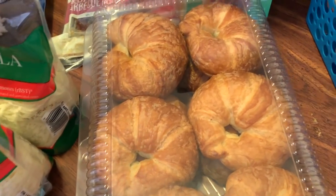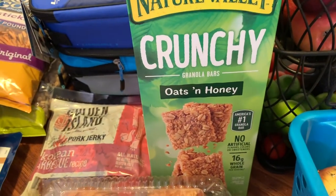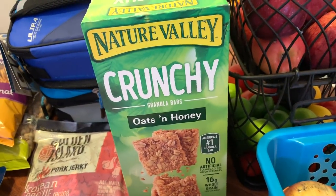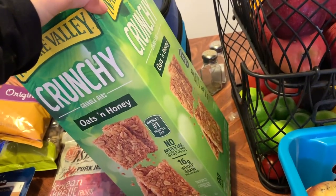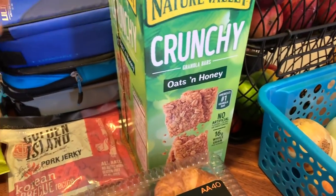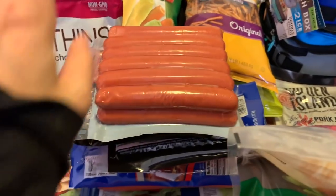Instead of those chocolate chip granola bars, I got these this time. Costco has Kind bars but not the Kind kids ones, and I really want to try those Kind kid bars. I'd rather give these to the kids than the chocolate chip ones — I hope these are better. And then Andy got some pork jerky. He loves jerky and all the kids love it too.